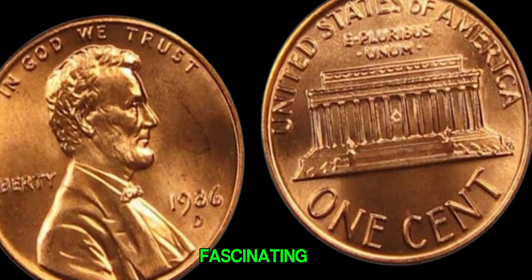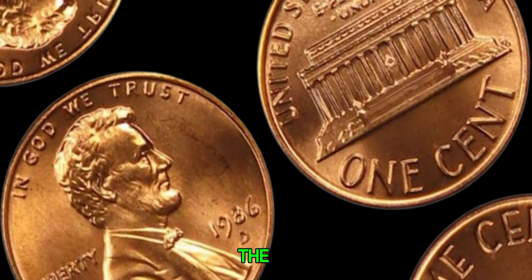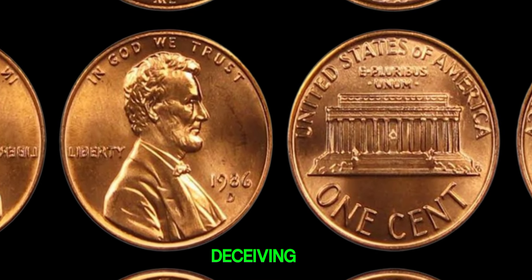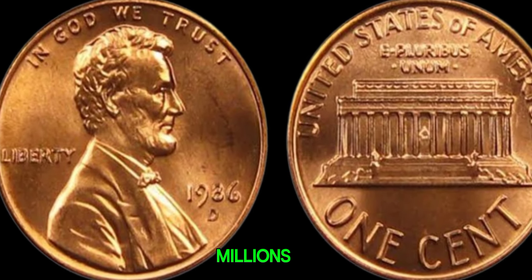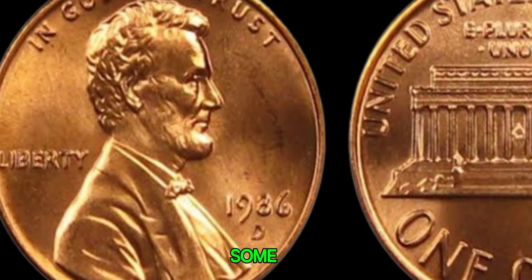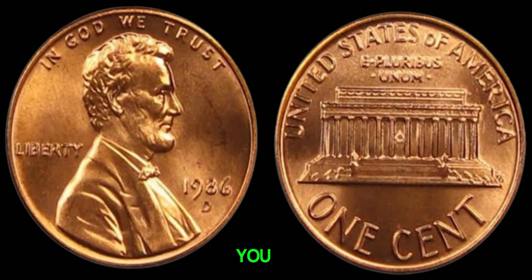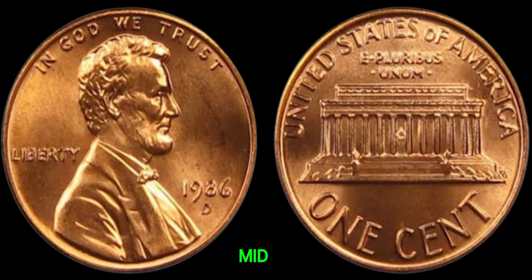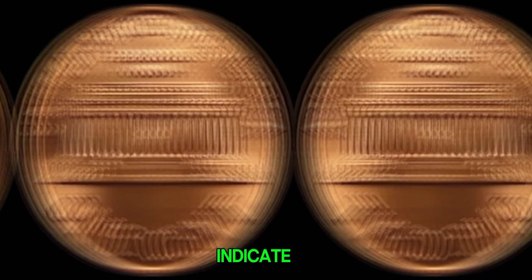We're delving into the fascinating story of the 1986 D-Lincoln penny, rumored to be worth a fortune. The 1986 D-Lincoln penny might seem like just another coin, but appearances can be deceiving. Due to a minting error, some pennies were struck on the wrong planchet, resulting in a unique and valuable coin. Keep an eye out for any irregularities in the mint mark, the date, and the overall condition of the coin — even the slightest deviation could indicate a potential treasure.